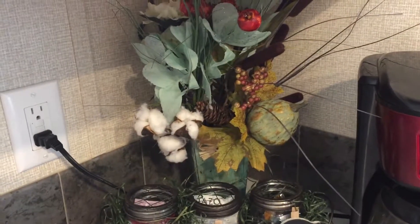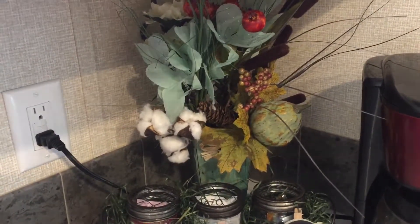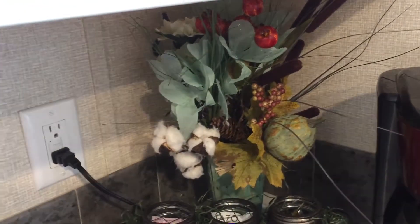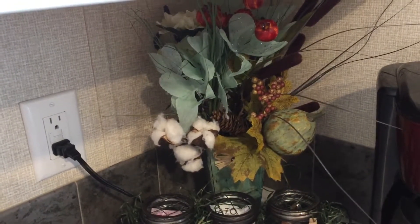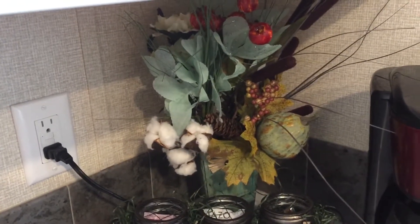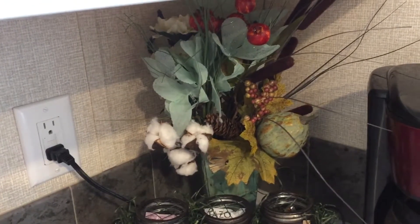This is a centerpiece that I made that I was going to use for my Thanksgiving tablescape, but I believe it's actually too tall to put on the table — it's going to be hard to have a conversation with the person sitting across from you. So I decided to go a different route with that.